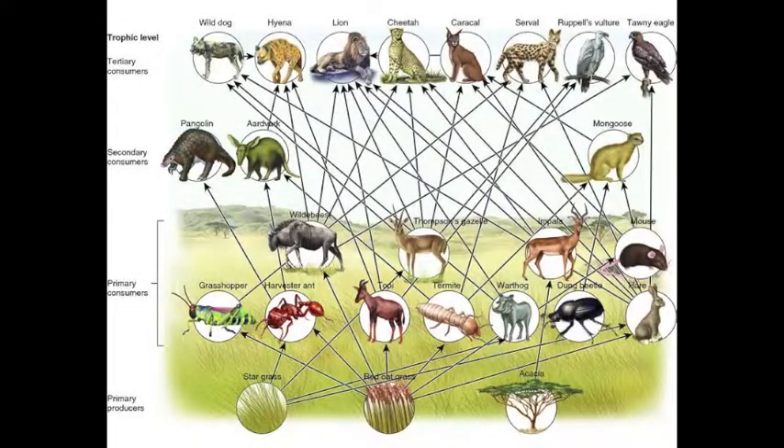Primary producers, primary consumers, secondary consumers, scavengers, and decomposers complete the food web of the African savanna. Each plant and animal occupies its own place in the levels of the savanna's trophic pyramid. From the lion to the tiny dung beetle, each organism is equally important in contributing to the balance of the ecosystem.